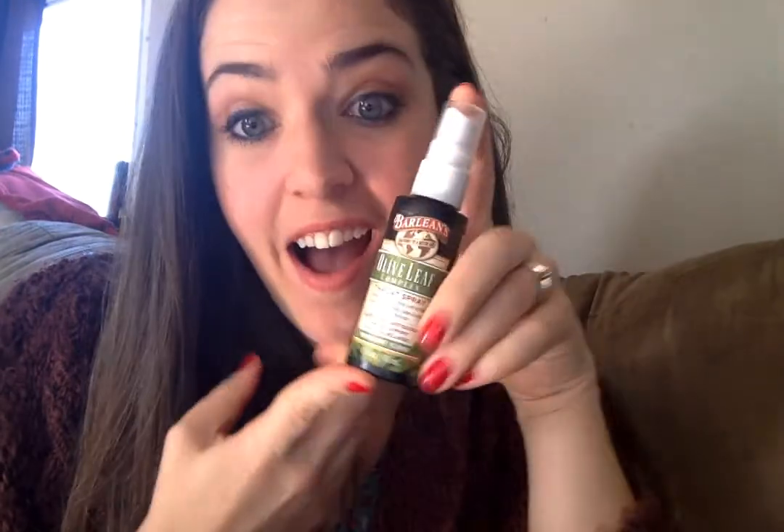Hey guys! Sustainable Mama here. It's been a while since I've been on, but I wanted to share something really quick with you. I love this stuff — this is the Olive Leaf Throat Spray by Barleen's.